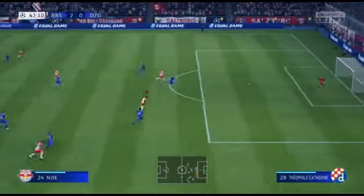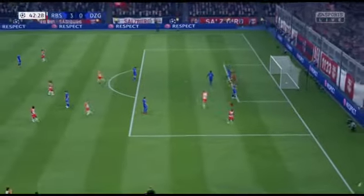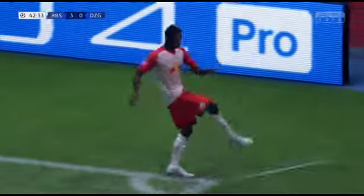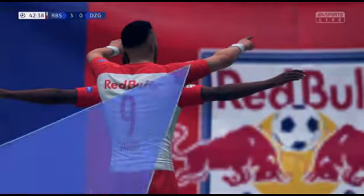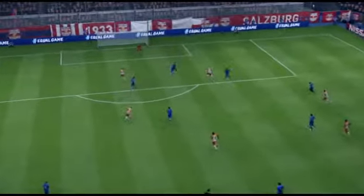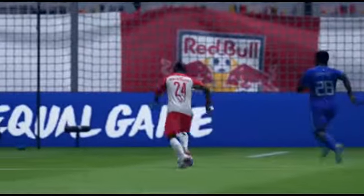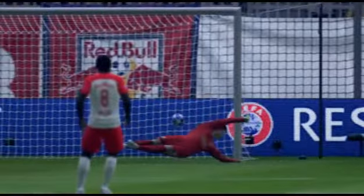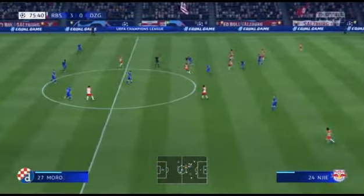The attack continues — will there be a tangible end product? And it's gone in. Let's go back to the goal that was scored, inside the last quarter of an hour.